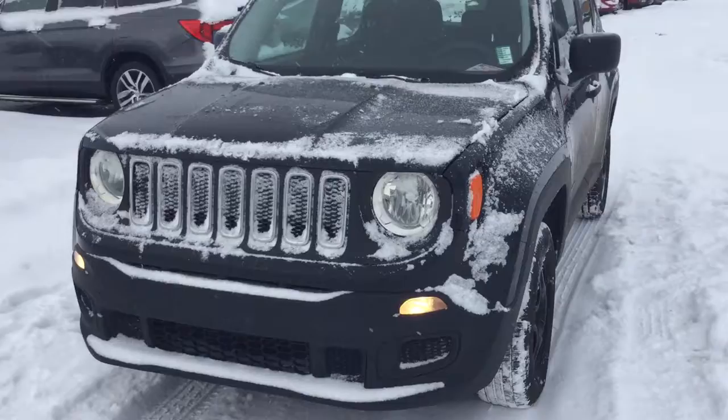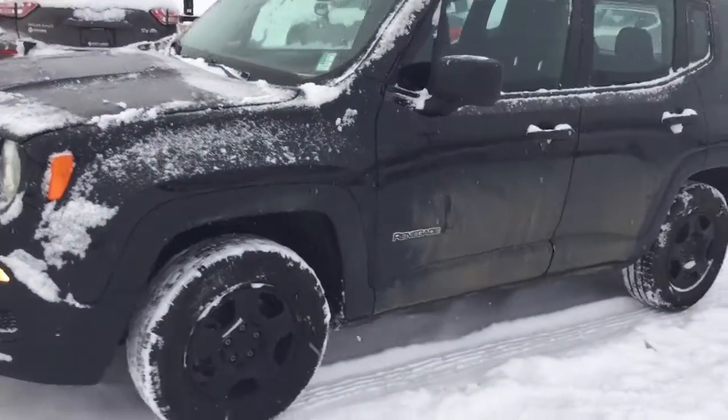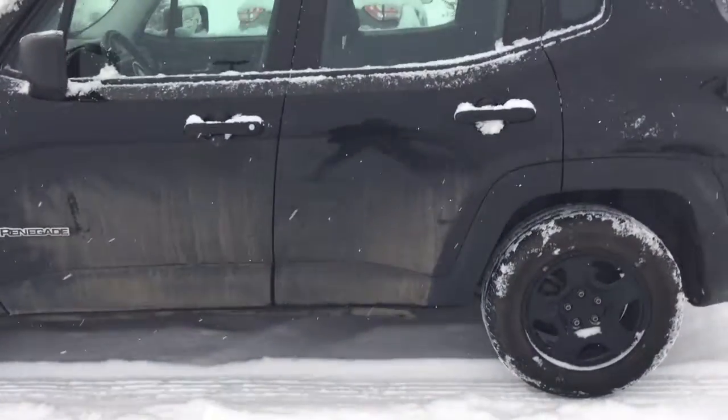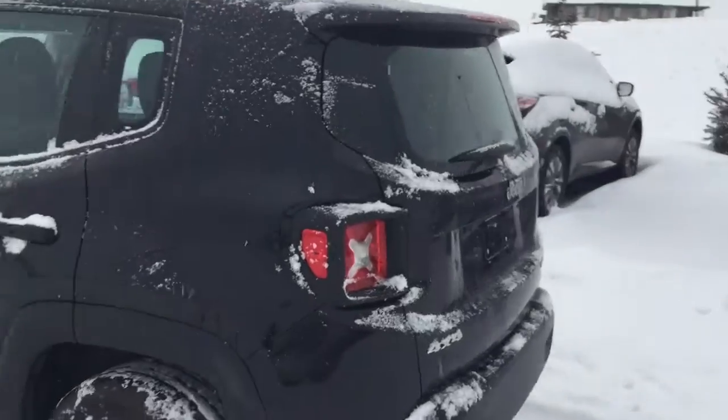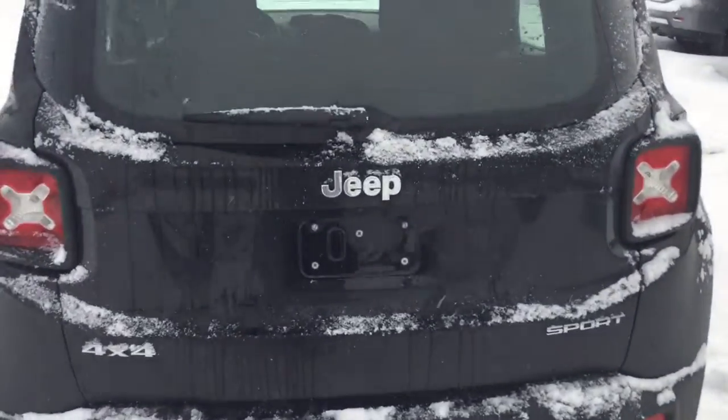Starting at the front, we have the real rugged styling that Jeep is known for. Coming around the side, nice short wheelbase — this is a four-wheel drive, so in case you ever get into any sticky situations. And then on the back you've got the cool X's on the lights there for your reverse lights.